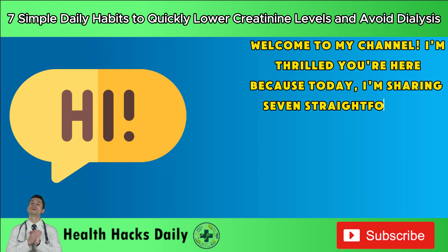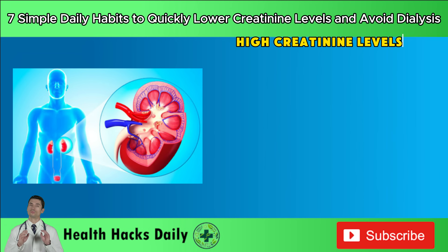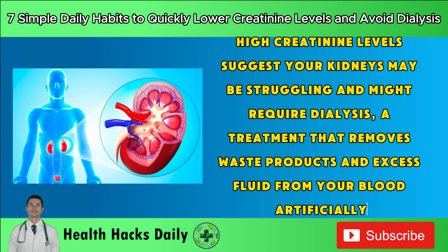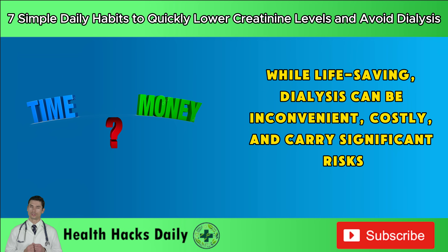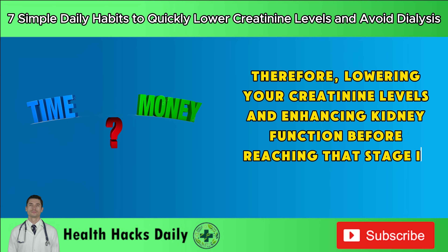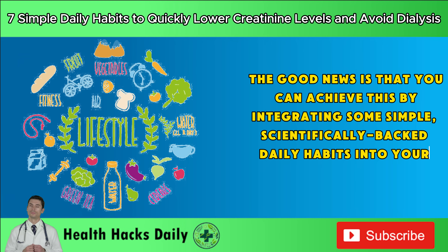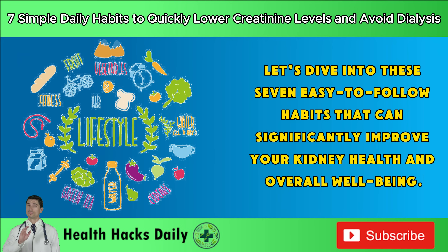Welcome to my channel. I'm thrilled you're here because today I'm sharing seven straightforward daily habits that can help you lower your creatinine levels and potentially avoid the need for dialysis. High creatinine levels suggest your kidneys may be struggling and might require dialysis, a treatment that removes waste products and excess fluid from your blood artificially. While life-saving, dialysis can be inconvenient, costly, and carry significant risks. Therefore, lowering your creatinine levels and enhancing kidney function before reaching that stage is crucial.